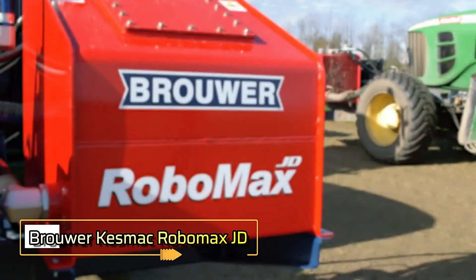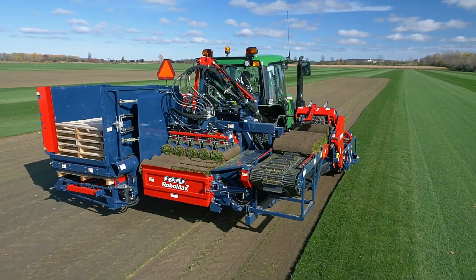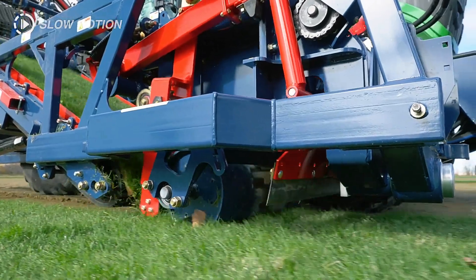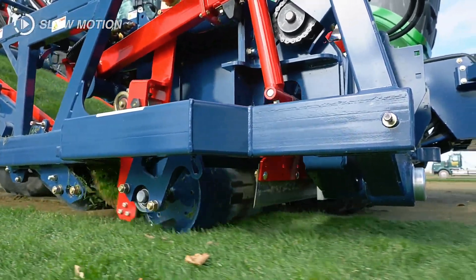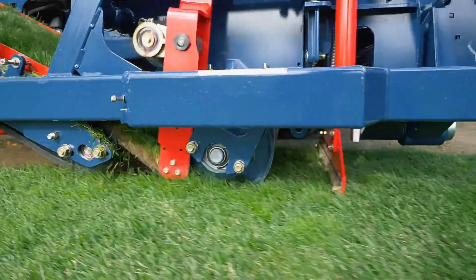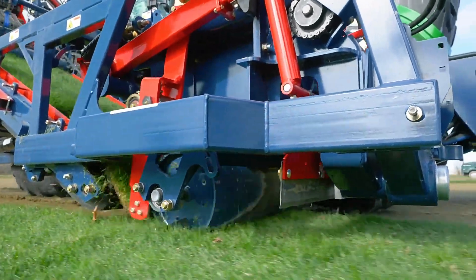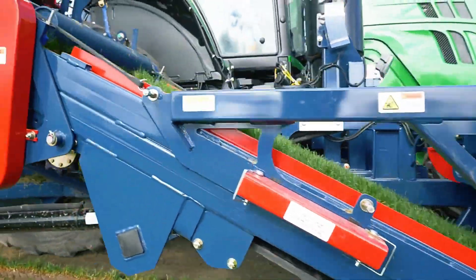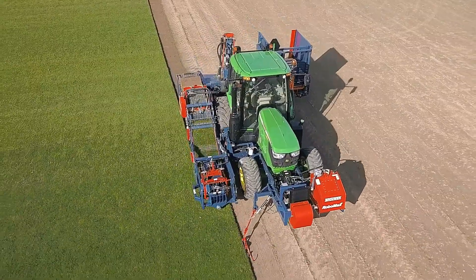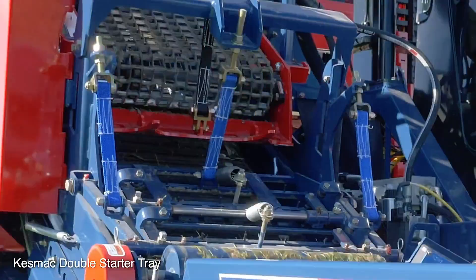Brewer Kesmac Robomax JD. The Robomax JD Automatic Turf Harvester, built on a John Deere 6130M tractor, is designed to significantly increase business profitability in turf harvesting. It features a 24x24 Auto Quad Plus transmission and standard all-wheel drive, offering exceptional control. The machine carefully removes topsoil and rolls it into bales ranging from 40 to 60 centimeters in diameter. Its robotic stacking system efficiently transfers five bales at a time onto a pallet, streamlining the harvesting process. The tractor reaches a maximum speed of 12 kilometers per hour, enhancing productivity.